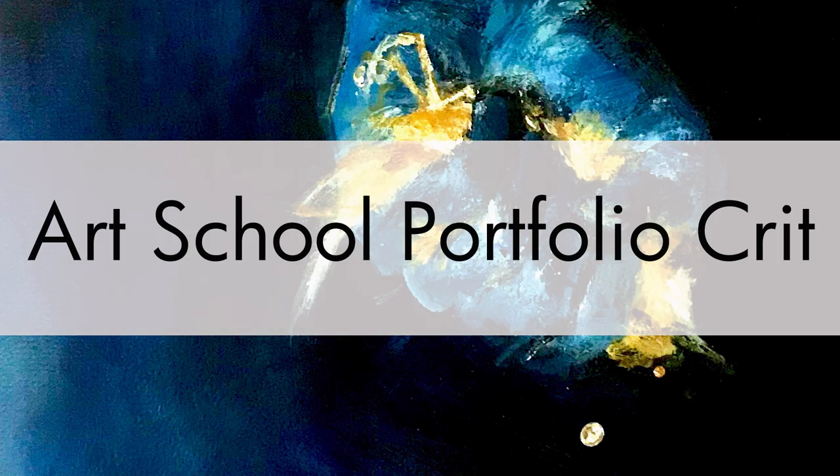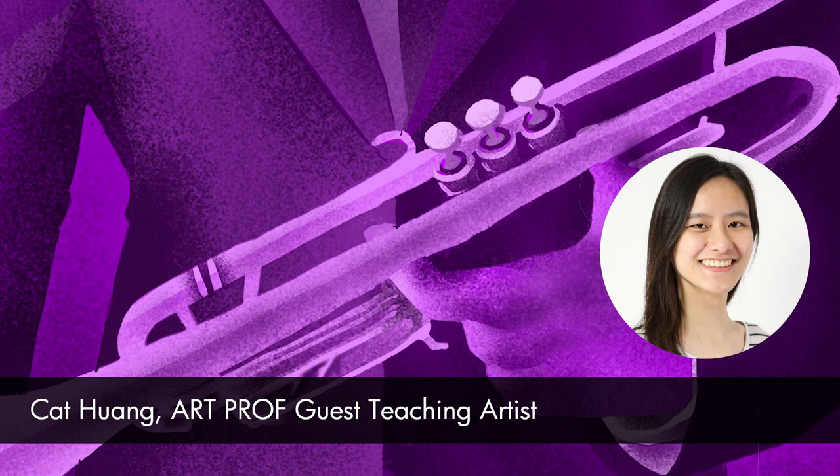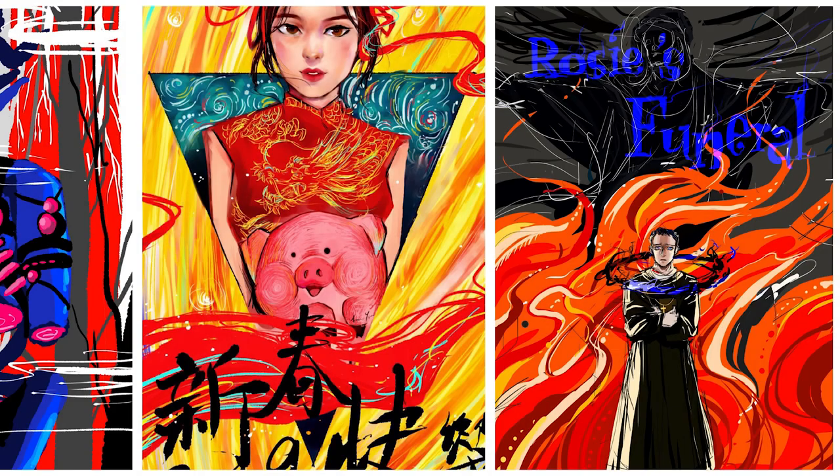Hi Luna. So how this works is I'll look at your portfolio in general, and then after that I'll be looking at your pieces individually and give you some points about what I think is working and what isn't working, and how you can fix what isn't working.